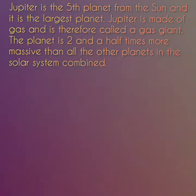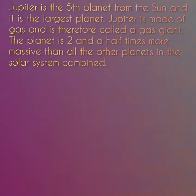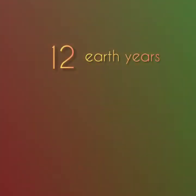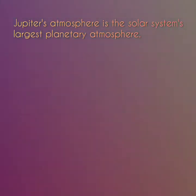Jupiter is the fifth planet from the Sun and it is the largest planet. Jupiter is made of gas and is therefore called a gas giant. The planet is two and a half times more massive than all the other planets in the solar system combined. Jupiter turns on its axis every 10 hours. The rapid rotation flattens the planet slightly, giving it an oblate shape. It takes Jupiter about 12 Earth years to complete one full revolution around the Sun.